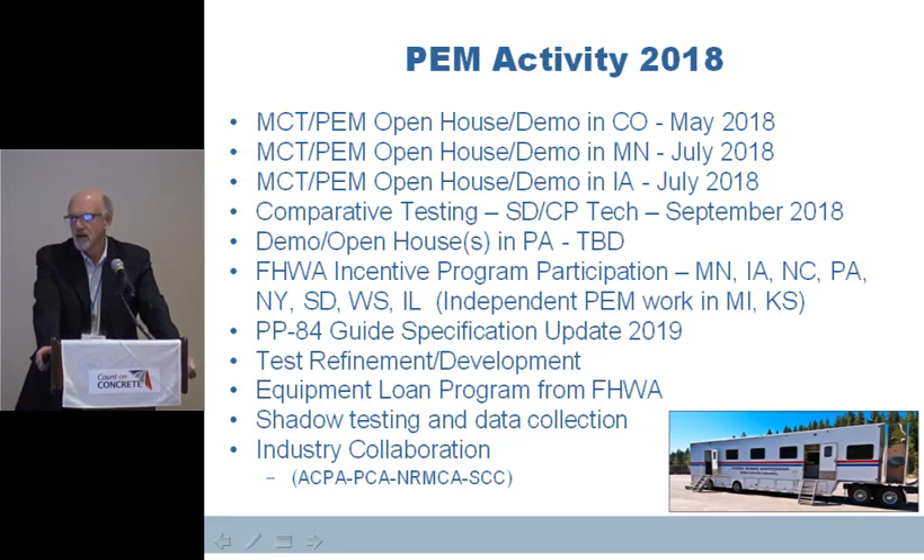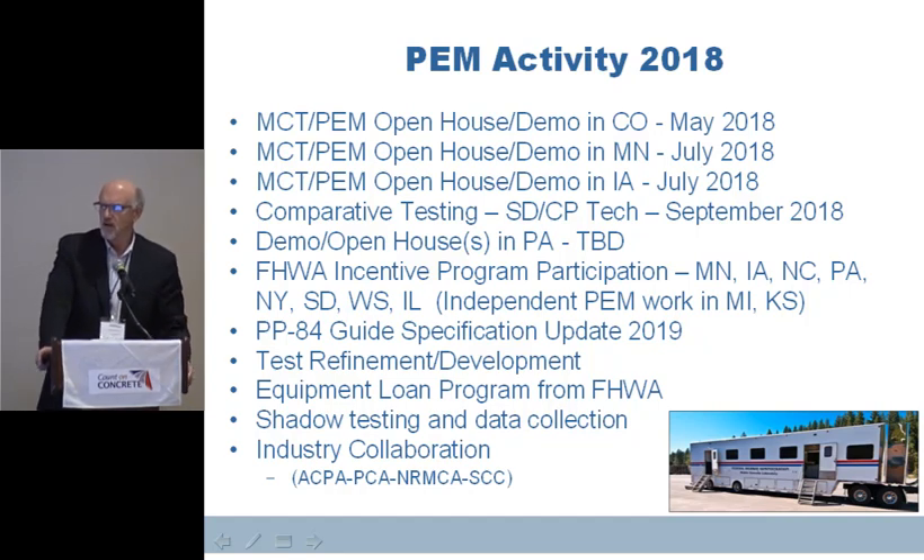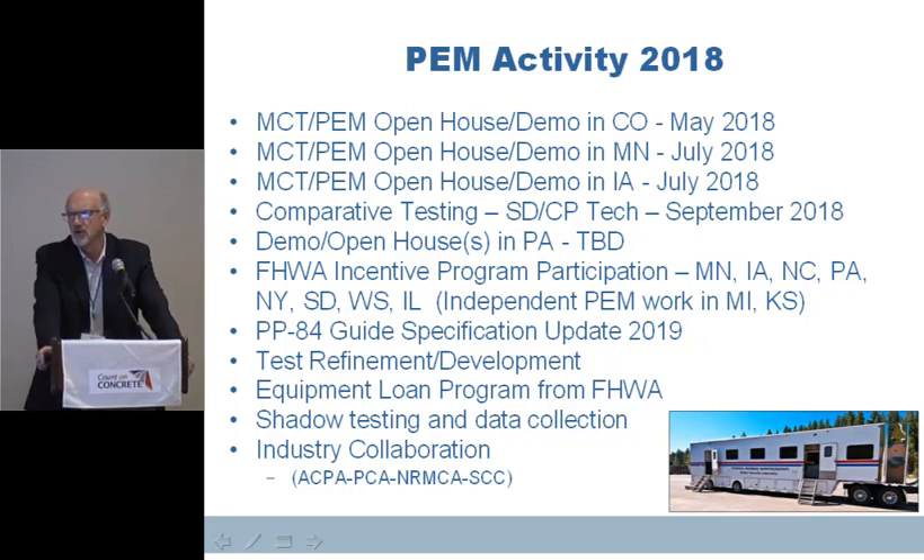To give you an idea of what we did this last year: we had three open houses in Colorado, Minnesota, and Iowa. We had shadow tests in South Dakota, Iowa, and here in Pennsylvania. A number of states — Minnesota, Iowa, North Carolina, Pennsylvania, New York, South Dakota, Wisconsin, and Illinois — have applied for incentive funding from the Federal Highway Administration on shadow projects. So there's quite a bit of collaboration going on.